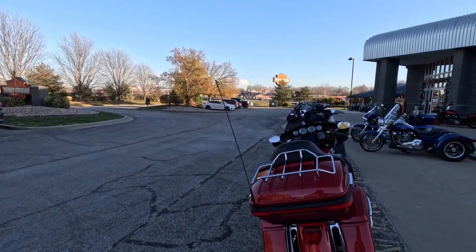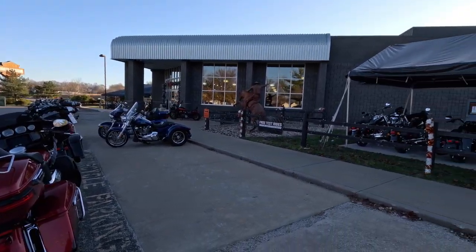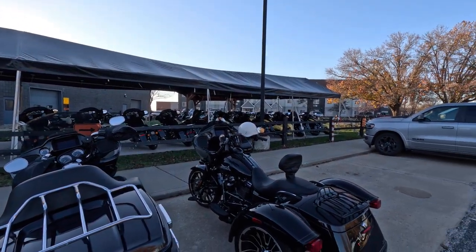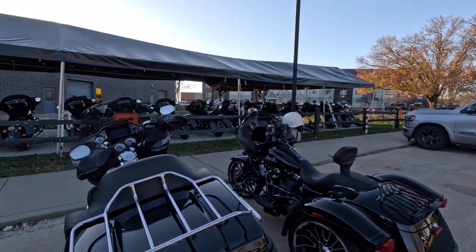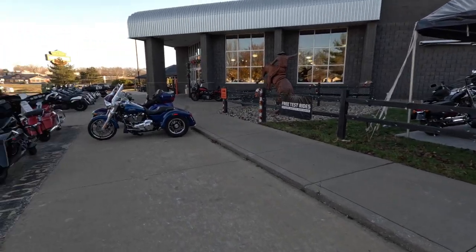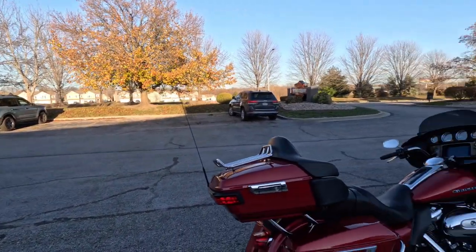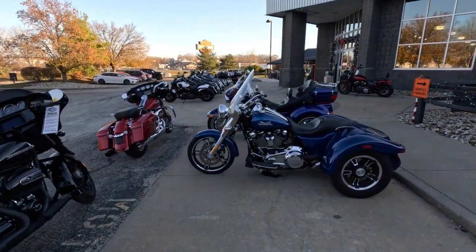As you can see, they have a ton of bikes. They always have a good array of used bikes, new bikes. They get a good allocation of the higher-end bikes, like the CVOs and things like that. So I figured I'd come up here and see what they're up to. Let's just troop the line here and see what we have.